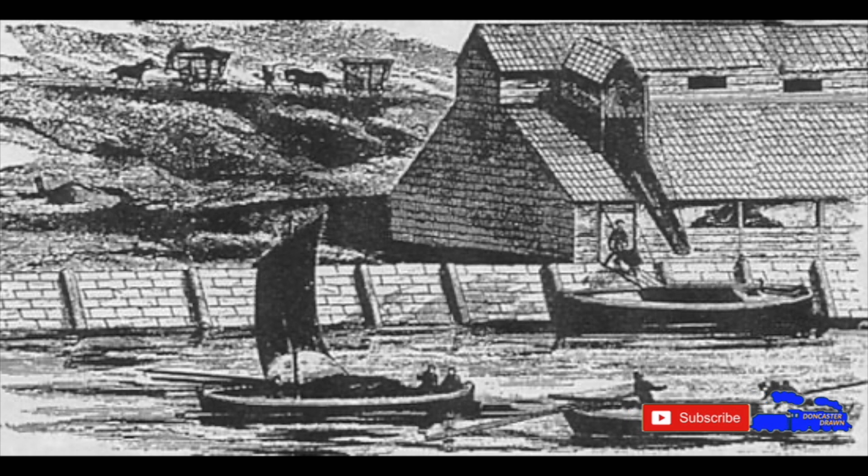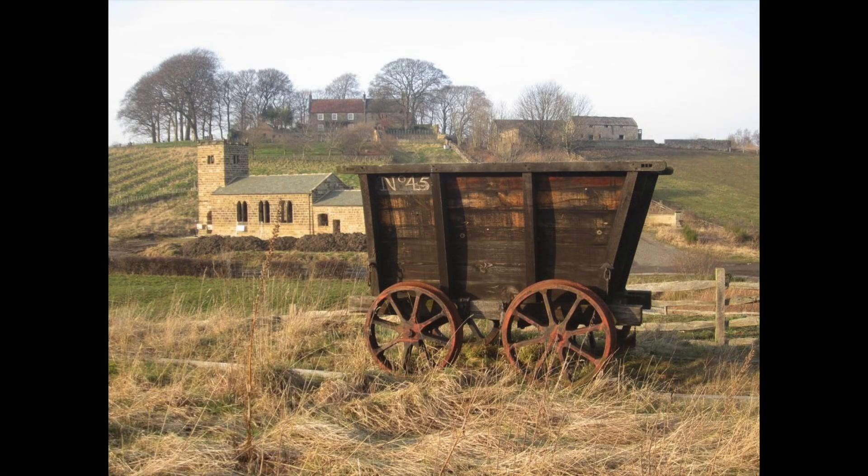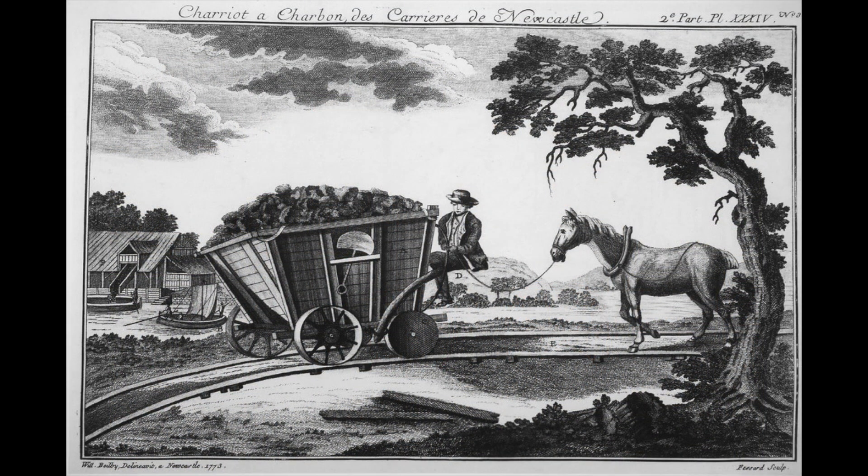But soon the mines near the water's edge were depleting, so miners were forced to work inland using either public roads or paying a levy to landowners to cross their land via horse and cart. Over time the pathway divots from the carts paved the way for wagon ways consisting of wooden rails.